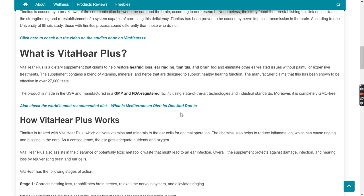Let's start with what is VitaHear Plus. VitaHear Plus is a dietary supplement that claims to help restore hearing loss, ear ringing, tinnitus, and brain fog and eliminate other ear-related issues without painful or expensive treatments. The supplement contains a blend of vitamins, minerals, and herbs that are designed to support healthy hearing function. The manufacturer claims that this has been shown to be effective in over 27,000 tests.